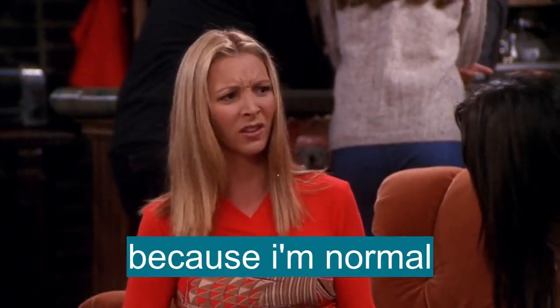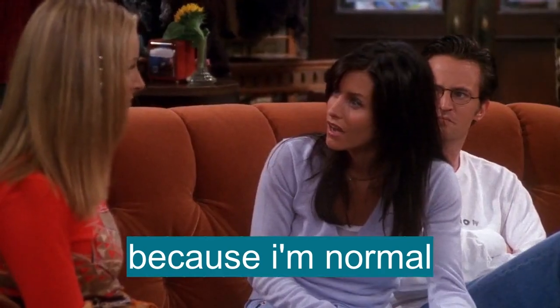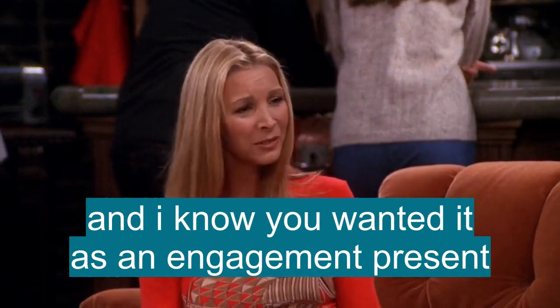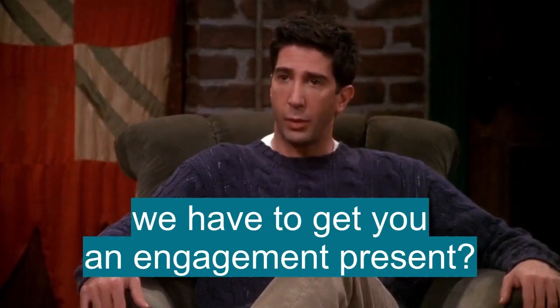Because I'm normal. That was the one legacy my grandmother left me, and I know you wanted it as an engagement present. We have to get you an engagement present?